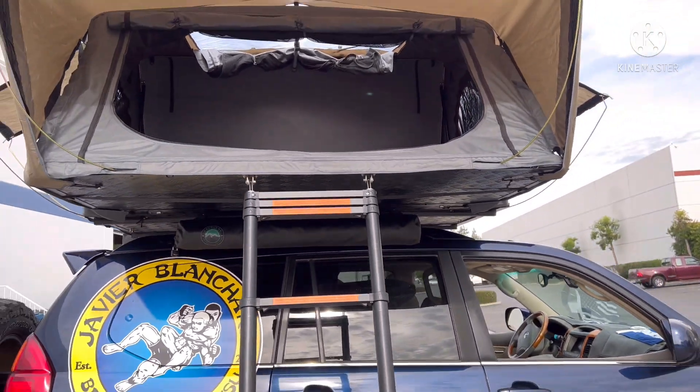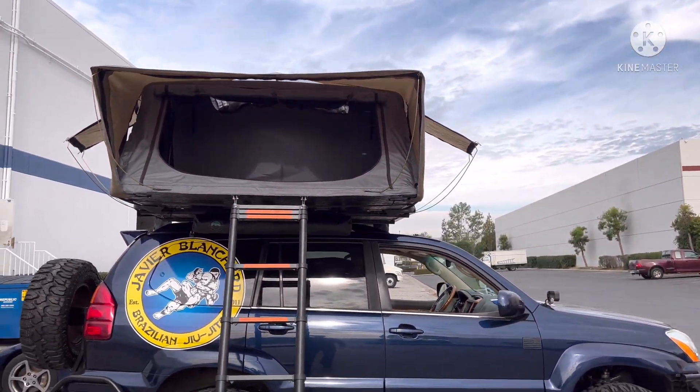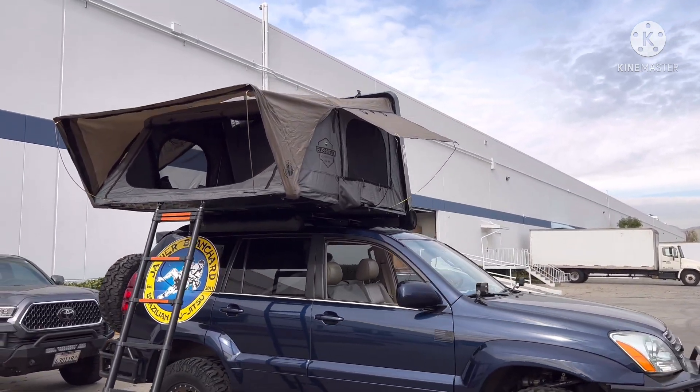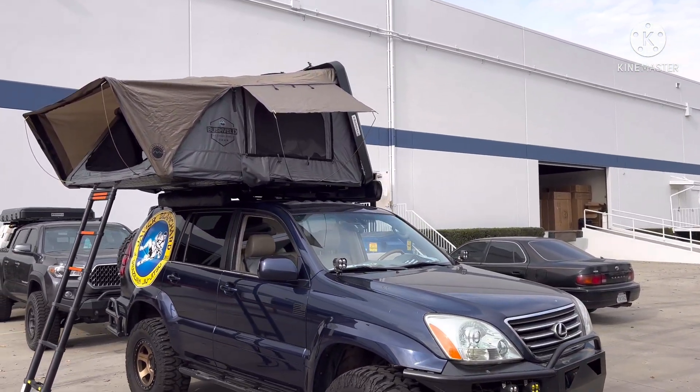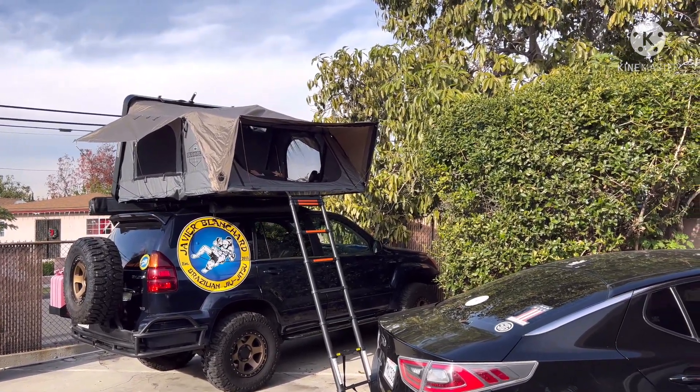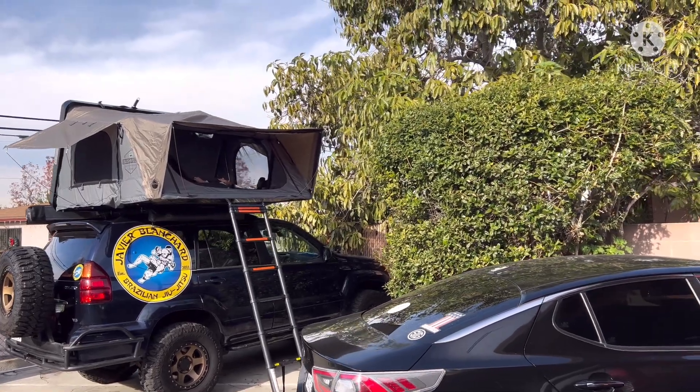Come and see Sean here at Overland Vehicle Systems in Santa Fe Springs if you want to get started. Hey everyone, my wife is already putting it to the test!